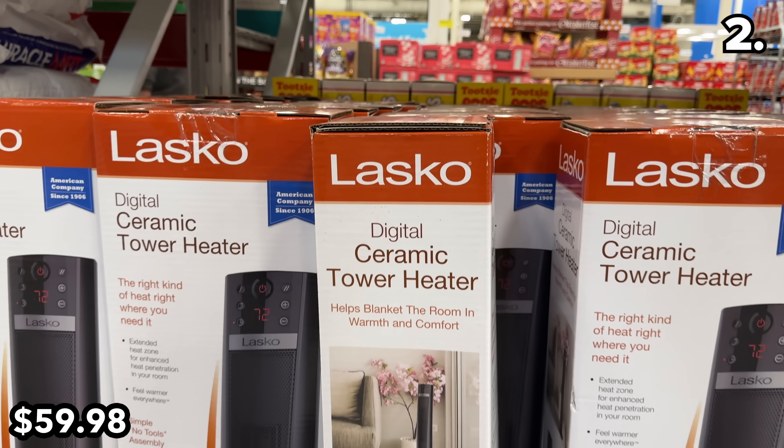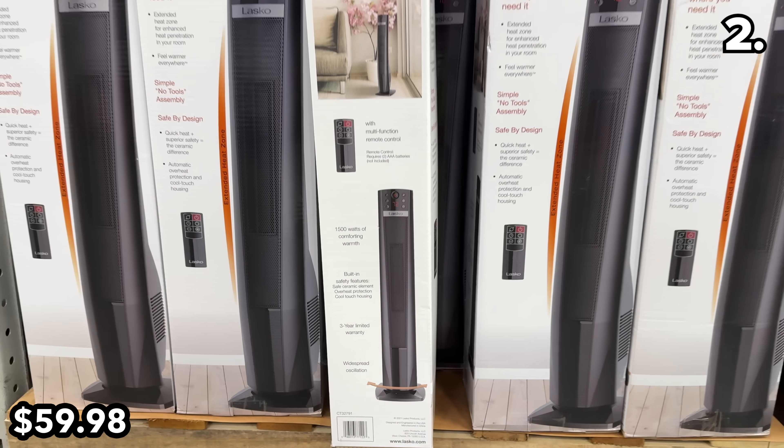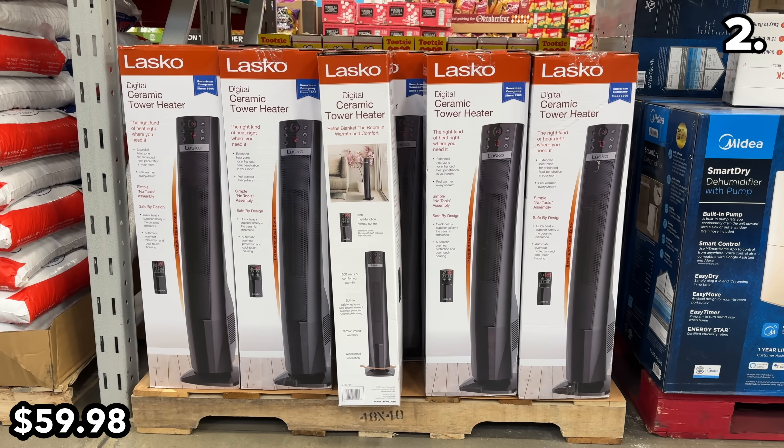And if you're in the market for a tower heater, this one from Lasko is equipped with an impressive output alongside your typical expected safety features.